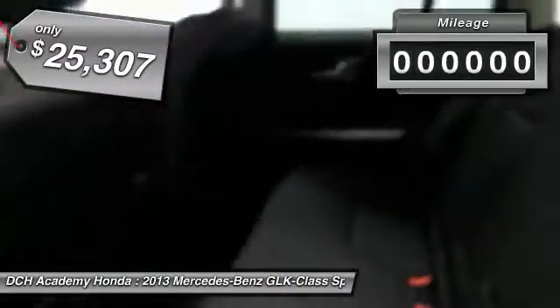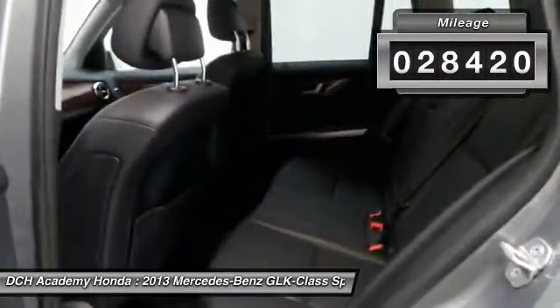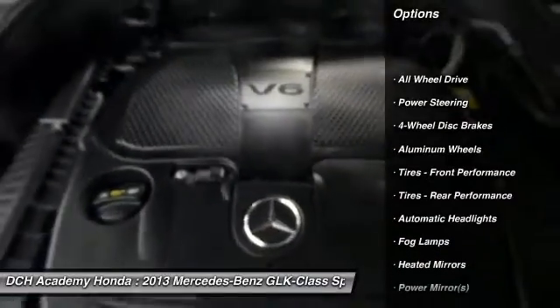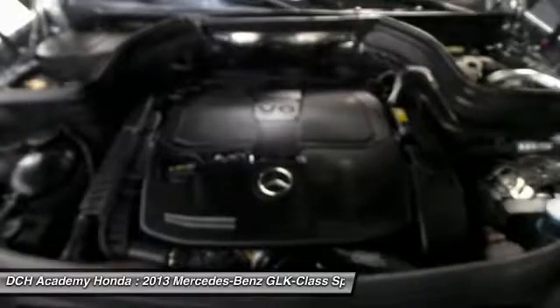It features fog lights, heated power front seats, dual zone climate control, rear air conditioning, wood trim, HomeLink garage door opener, power windows, mirrors and door locks, keyless entry, and heated mirrors.